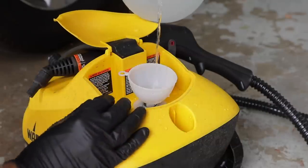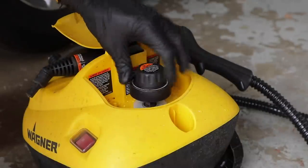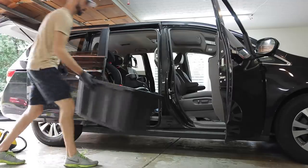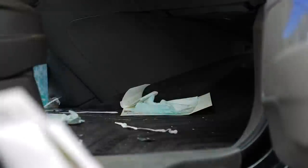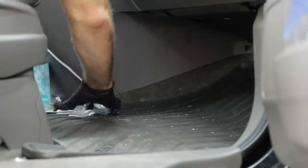Before I start removing everything out of the car, I like to prep my steam cleaner — get it filled up with water and get it heating up, because that can take about 20 to 30 minutes. So while I'm pulling all the trash out of the car and getting everything off the floor mats, I've got my steam cleaner warming up.